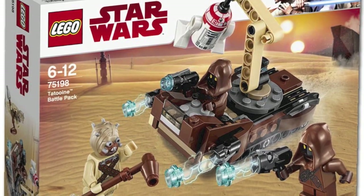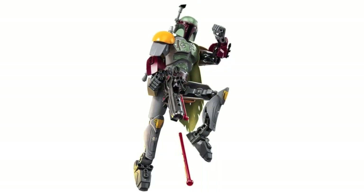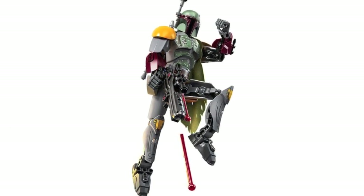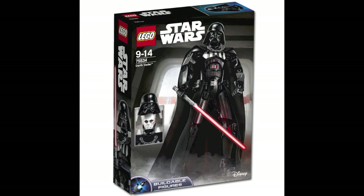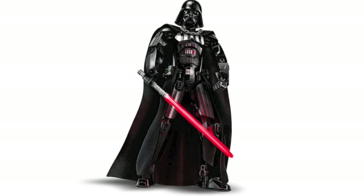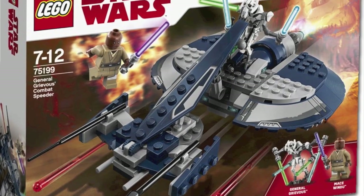For the buildable figures in this wave, we have Boba Fett, which looks pretty similar to the Jango Fett from the initial wave of buildable figures, but this one does look a little bit cooler with that tattered cape which adds a great extra effect. Then we have a re-release of Darth Vader, and this one comes with a human head mold — I'm not really sure how I feel about that, it doesn't look too great — but with the mask on, this Darth Vader looks spectacular.